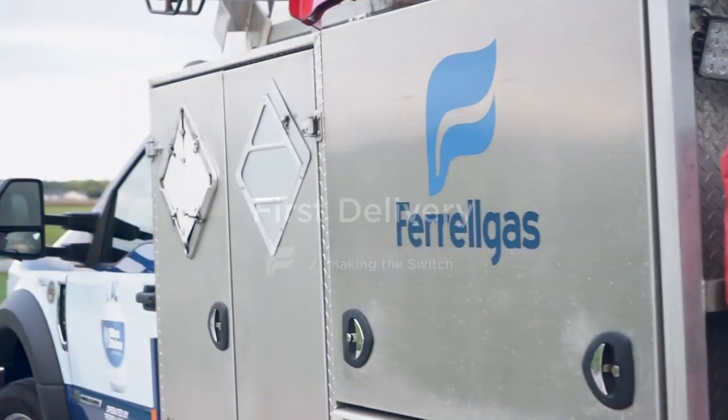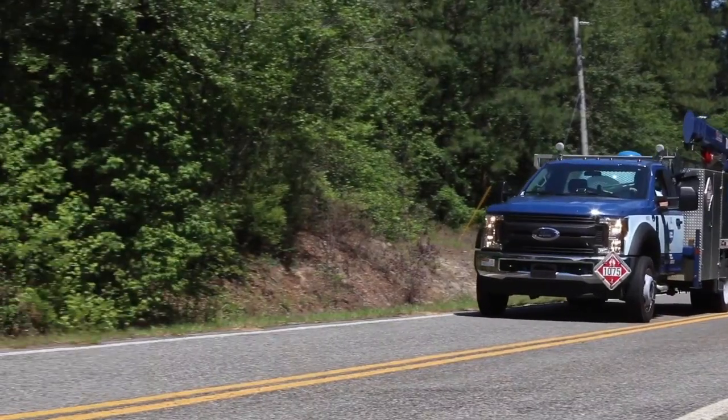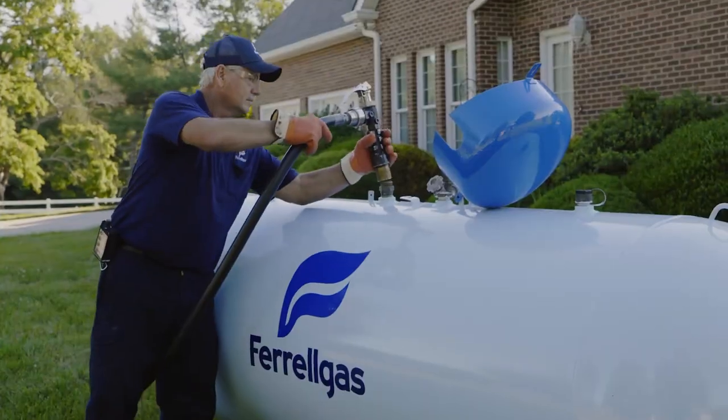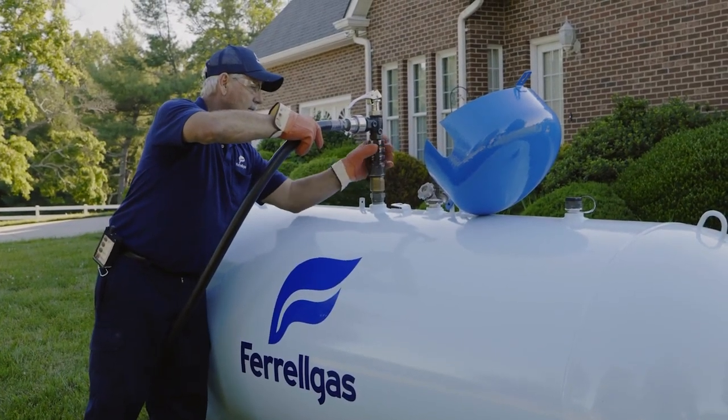We take safety seriously at Ferrogas, so during transport, we limit the amount of propane in a tank to less than 5%. But don't worry, we'll bring enough propane to fuel your home. And after the new tank is safely in place, we'll come back within two days to deliver your first fill.